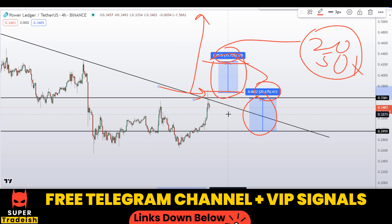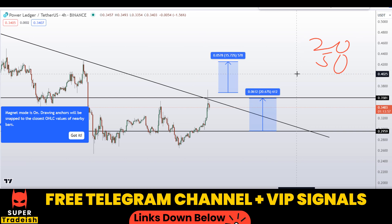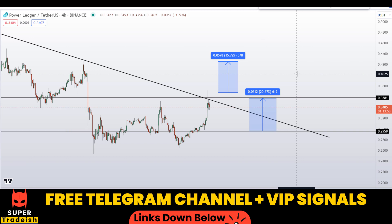If you want to make this kind of money every single day, you need to subscribe to my VIP Telegram — link is in the description. I hope you guys liked this quick video analysis on Power Ledger token POWR coin. If you liked it, please smash the like button, subscribe to this YouTube channel, and don't forget to hit the bell notification.